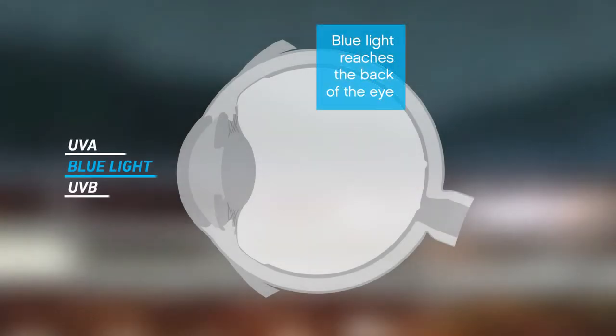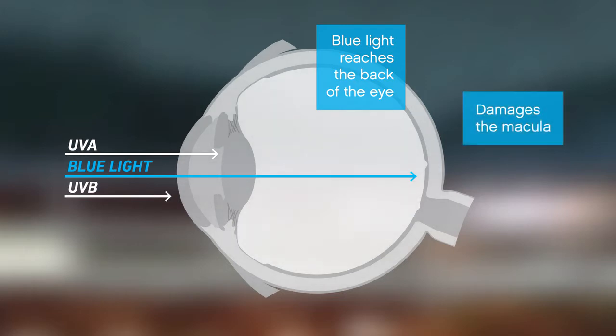Unlike UV light, blue light penetrates deep to the back of the eye, which can cause serious damage to the macula. Over time, this can result in vision loss.